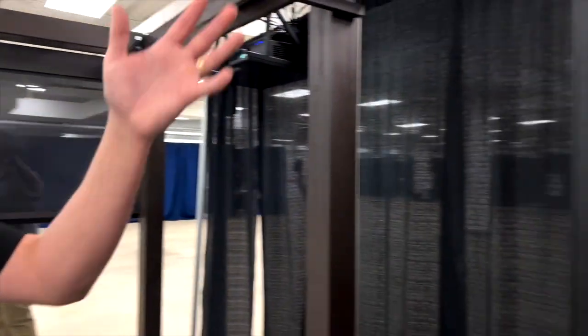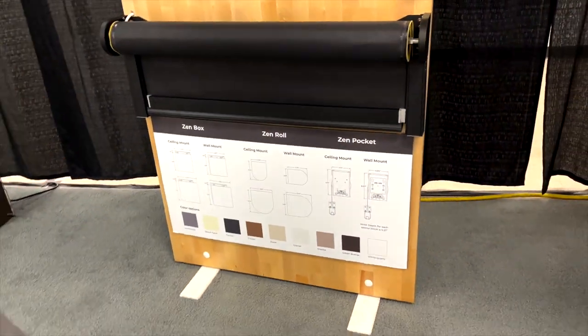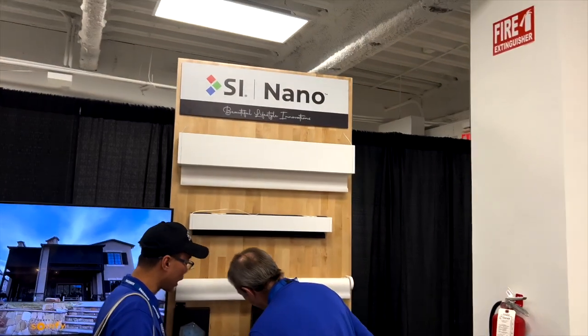My father-in-law did this on his setup and he's really happy with the performance. He's had other automated shades in the past and he's a real fan of these high-quality ones. Here you can see there's a variety of different options available — these are their outdoor shades, it's called Zen. And then over here you have the Nano shades, which are indoor shades.